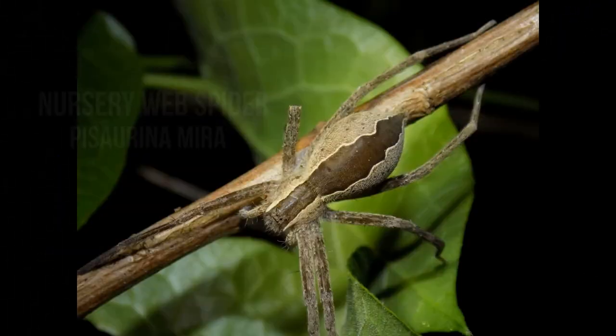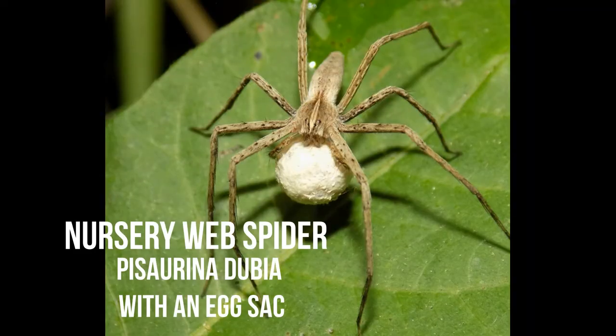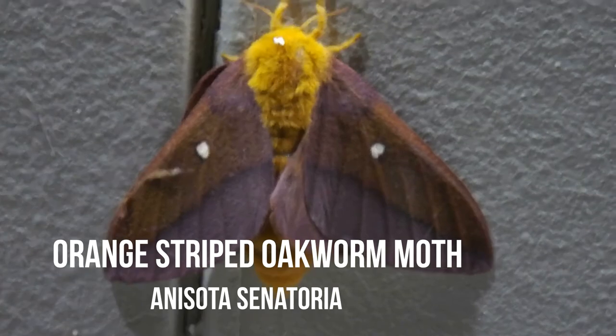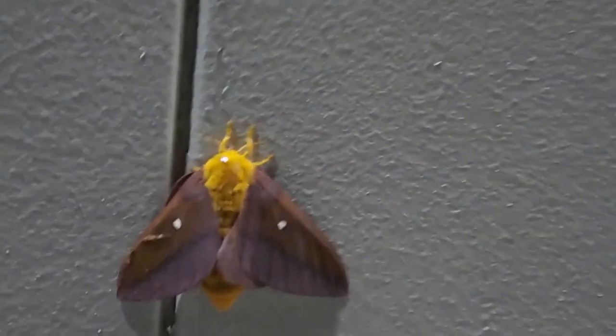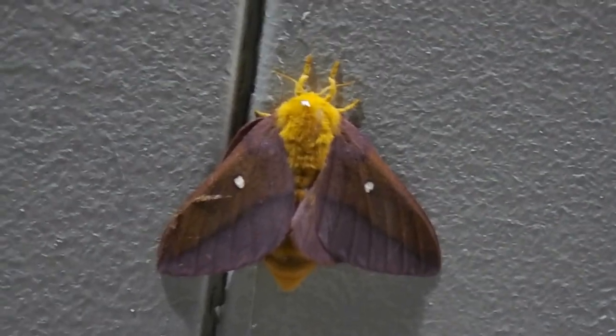Well everyone, I'm still looking for a rough green snake but I am finding a bunch of spiders - I will put photos in the video. Well everybody, this is an orange striped oakworm moth. They're a pretty cool little moth. Their caterpillar is black and yellow, so that's pretty cool. First one of the year for me.